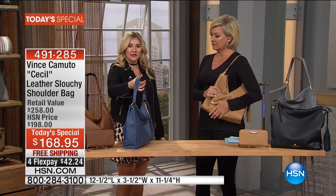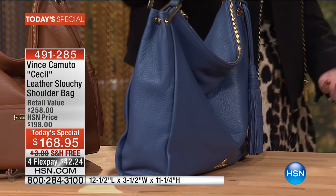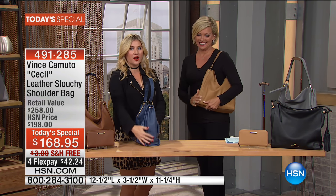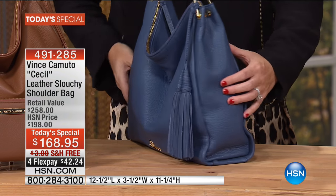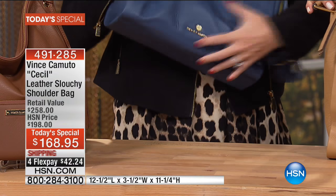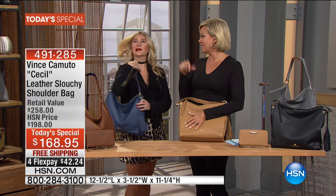I love the flat bottom — when I go to a restaurant or an event and need to put my bag down, it immediately sits amazingly. It's really relaxed in the front, a little more sophisticated on the side with a beautiful structured gusset and flat bottom, and then you get that personality in the front. It's that beautiful slouch — you just want to give it a big hug.